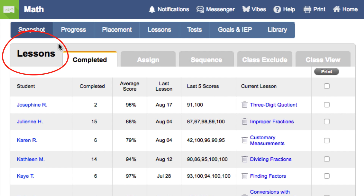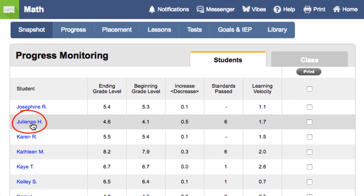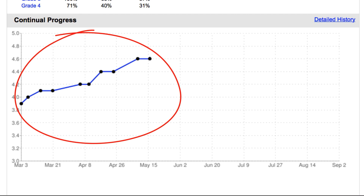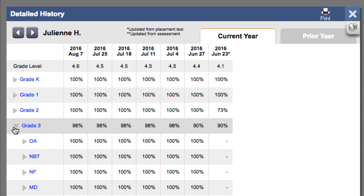As your students go through the lessons, their progress will be automatically tracked here under progress. We'll see a broad view of students' beginning and ending grade level. And if we click on a student's name, we can see how he or she is performing. Here, we see a summary report with the beginning and ending grade level broken down by grade level proficiency, and the continual progress graph gives you a visual of your student's progress. We can even get more specific data if we click on the detailed history link, and we can see the student's proficiency on every grade, domain, and standard.